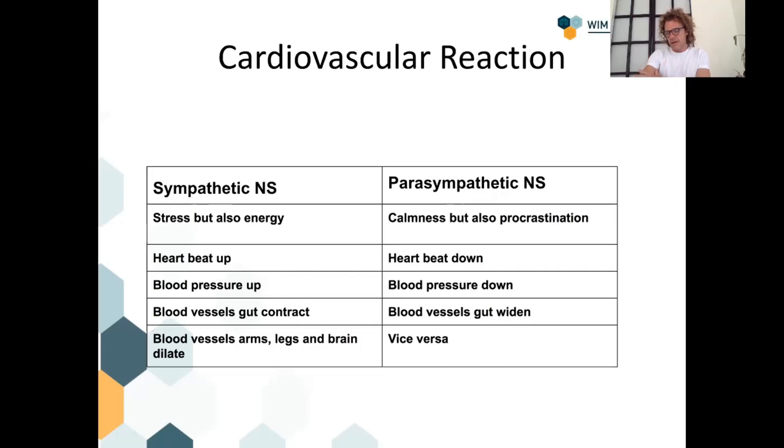Blood also contracts near the skin and moves to our skeleton and muscles, because the sympathetic nervous system is fight or flight — if you have to run from or fight a tiger, your digestive system is totally unimportant, so blood flow there is shut down, and also near the skin. This is why people who are continuously stressed get gut problems — if you're always sympathetic, always breathing high, living a stressful lifestyle, there's not enough blood going to your gut.